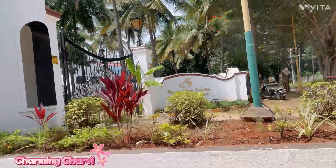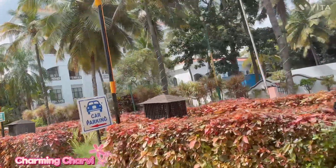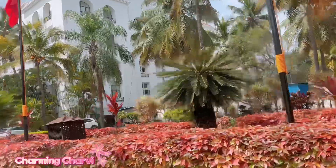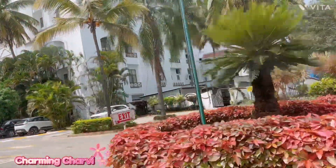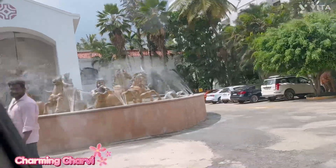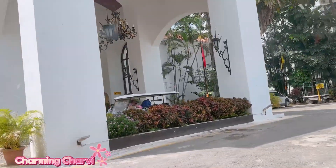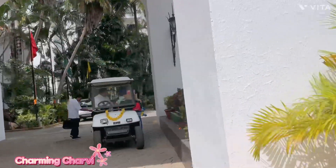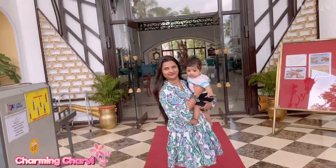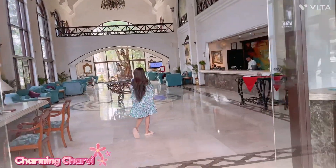Hi everyone, this is Charu Singh once again, and I have brought a new vlog. In this vlog I am traveling from Bangalore — yes, we are planning a short trip which is in Karnataka, outside Bangalore. We are now arriving at the Golden Palm Spa and Resort, which is after the Tumkur Road. We took two and a half hours to travel here, and we are celebrating my baby's 6-month birthday with a 2-day stay.